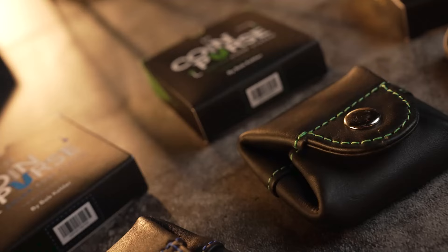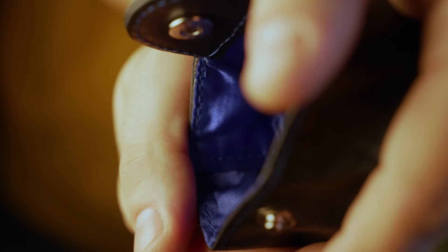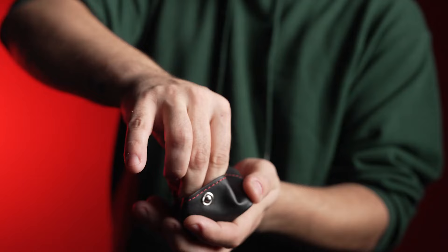But what sets them apart is the ingenious color system. The lining and stitching match the vibrant colors red, green, blue, and yellow. With Color Code Coin Purses, you can easily teleport your dice and coins, making your magic seamless and captivating.